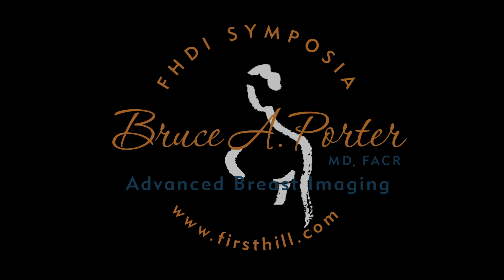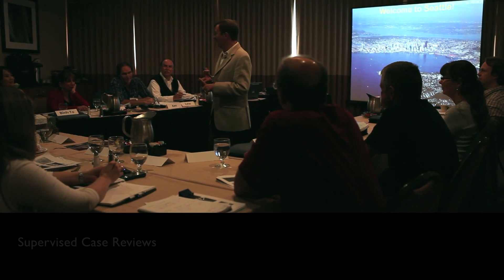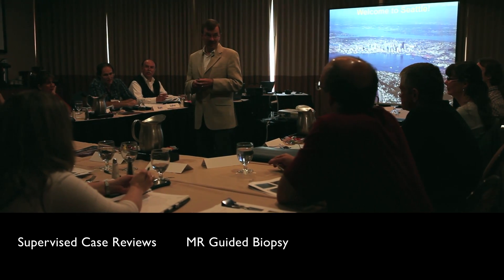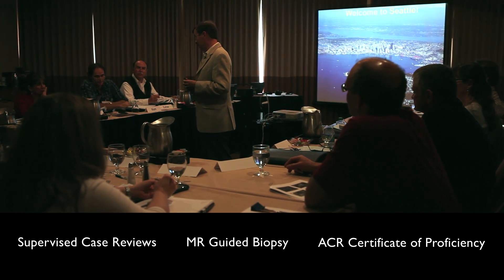I want to welcome you all to Seattle to this advanced workshop in breast cancer imaging. This is a course which was developed by and for clinical radiologists. It's intended to be very practical. We're going to go through supervised case review. We'll have hands-on experience with MR guided biopsy, and this course will fulfill the ACR requirements for your certification for breast MR.